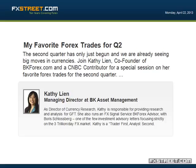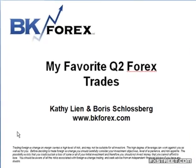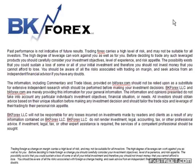Let's go ahead and get started. Today's session is on my favorite Q2 Forex trades. Before I begin, I'd like to share this disclaimer. I encourage you to pause the screen and read it yourself. Basically, it says there's a risk of loss in trading Forex and therefore it may not be suitable for all investors. Please be mindful of the risks related to trading currencies.